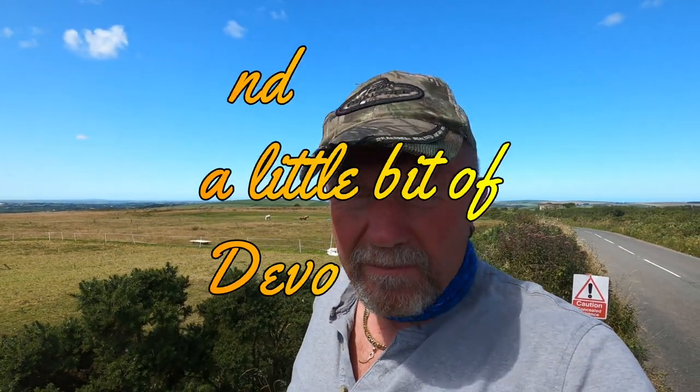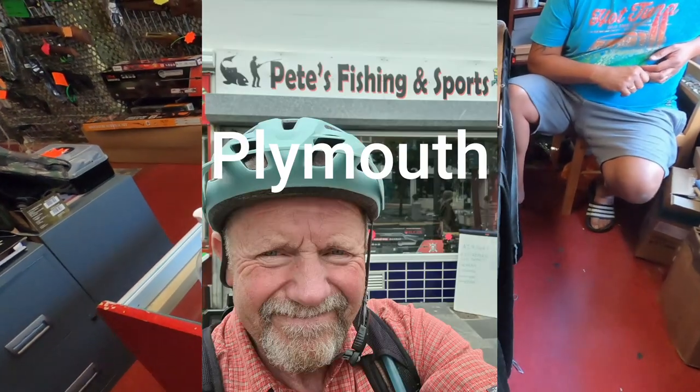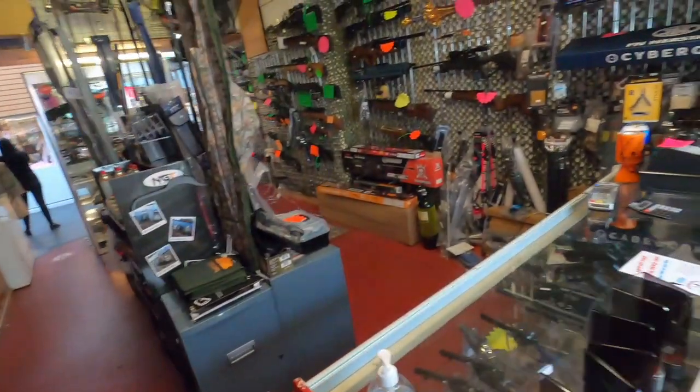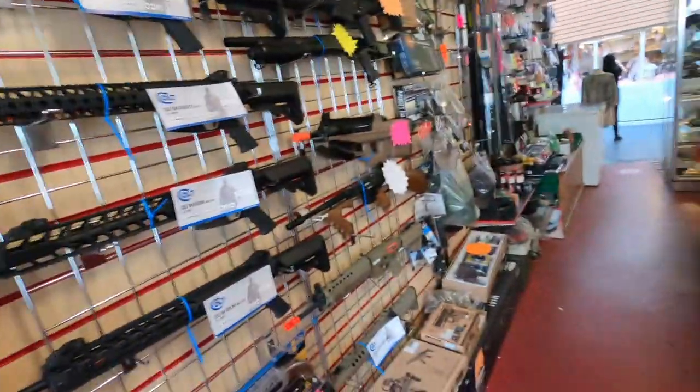Welcome to Sea Fishing with CJ's Support Your Local Tackle Shops campaign in Cornwall. This is Jamie, Pete's son-in-law. The shop is in the centre of Plymouth, very easy to find. He does stock air guns, soft air and what have you, but obviously we're more interested in the fishing.